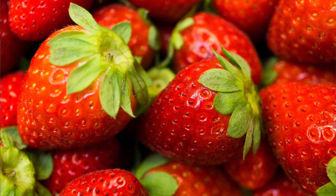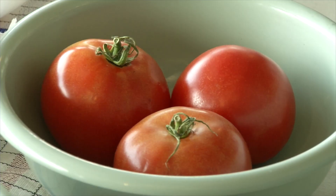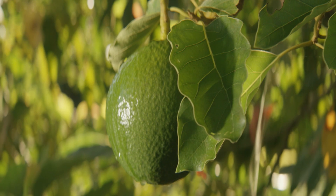There are many foods grown in Florida. We grow citrus, strawberries, blueberries, snap beans, tomatoes, watermelons, mangoes, and avocados.